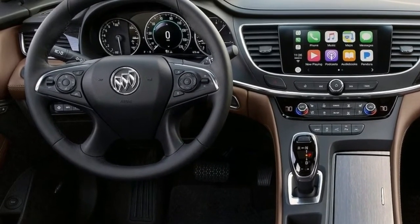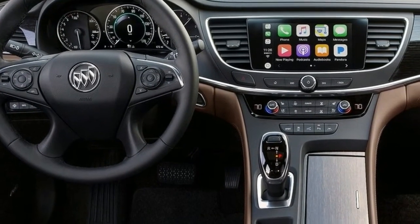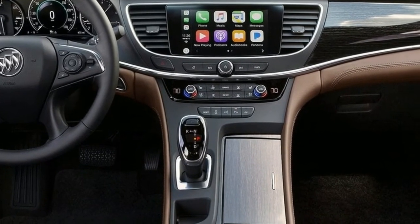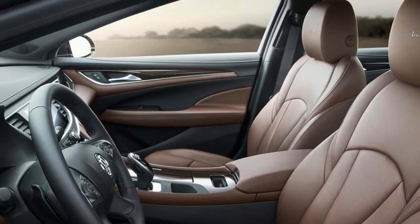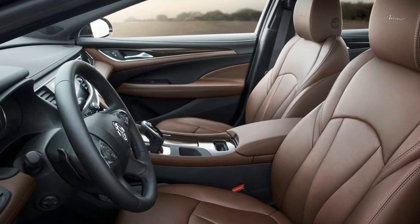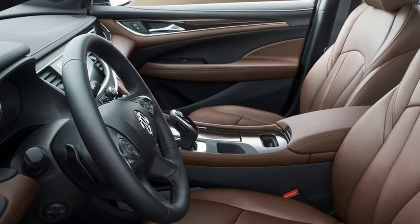Inside, Avenir exclusive details include a chestnut interior color theme, embroidered first-row headrests, and Avenir scripted sill plates. Features available on other LaCrosse models come standard on the Avenir, including a powerful 310-horsepower V6, 9-speed automatic transmission, navigation, Bose premium audio, and a panoramic moonroof.